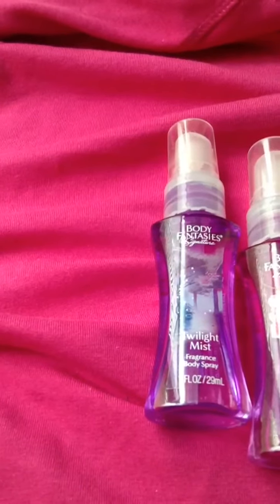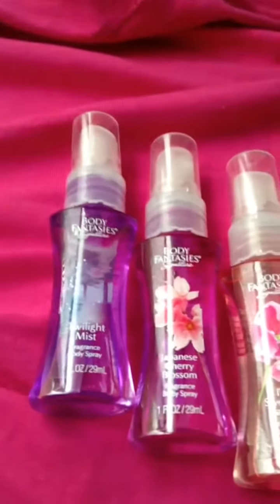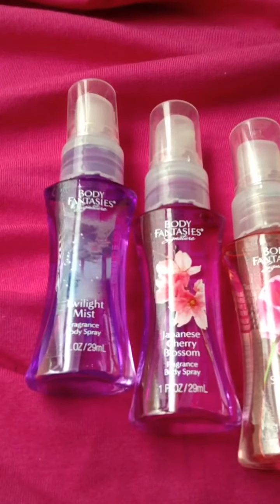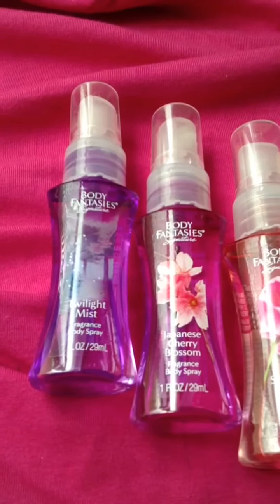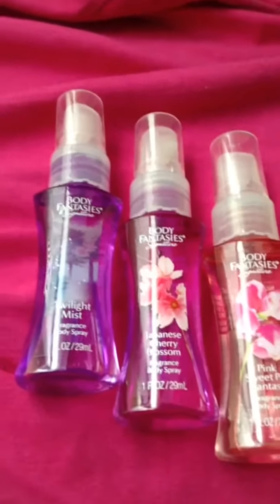It smells oh so awesome — I'm telling you guys, go get that one. The Body Fantasy's Japanese Cherry Blossom smells very flowery, if you're that type of person that likes that. Really not my style, but it does smell good.